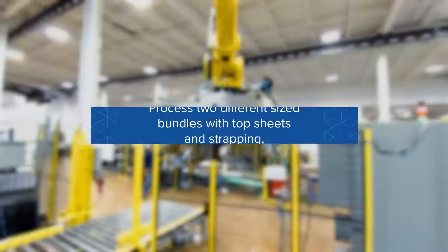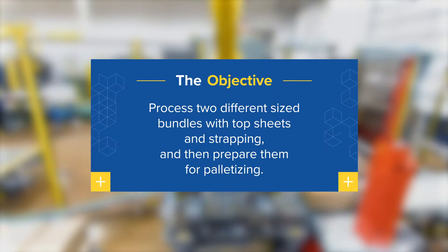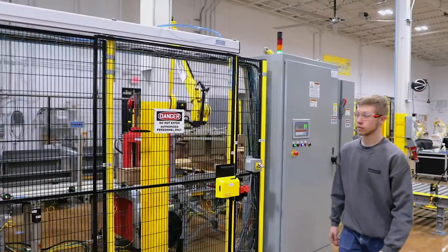In addition to the inherent challenges associated with palletizing bulk items, our engineers needed to figure out how to process two different sized bundles with top sheets and strapping, and then prepare them for palletizing, all within a very limited space.